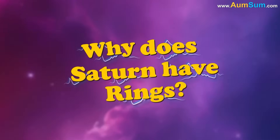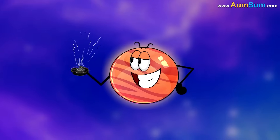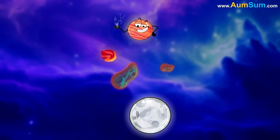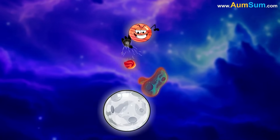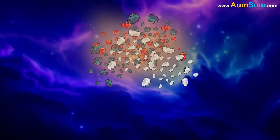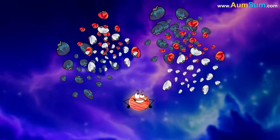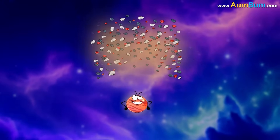Why does Saturn have rings? Saturn's strong gravity plays a key role. When asteroids, comets, or even moons ventured too close, the immense gravitational forces tore them apart. The debris from these shattered objects — chunks of ice and rock — continued to collide and break into smaller fragments.